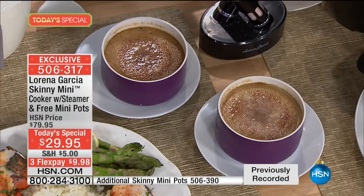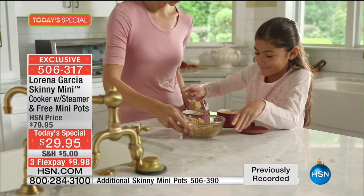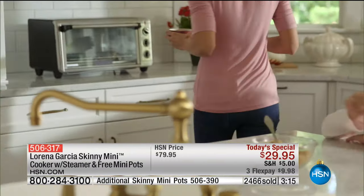The two mini pots alone are a $40 value. This is a beautiful present — the best gift for yourself and your loved ones. I would buy two or three just because it's a beautiful present and it's now gift season.